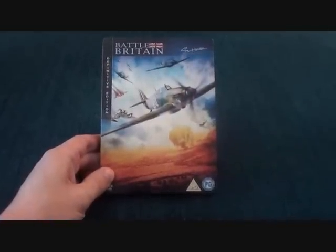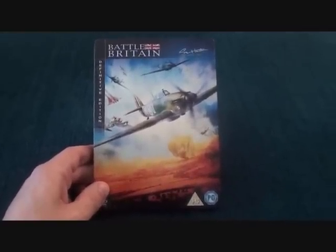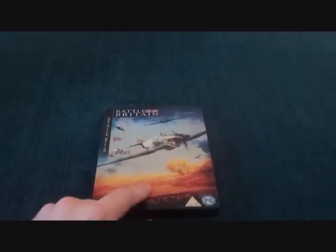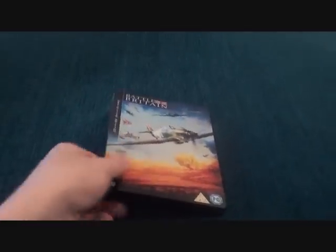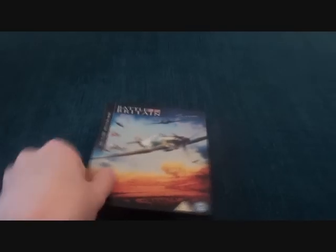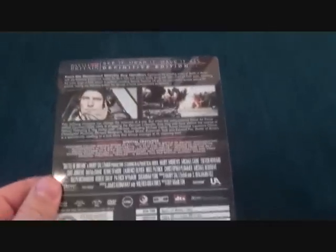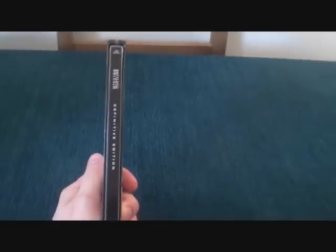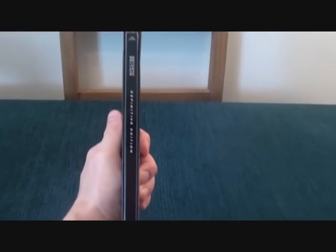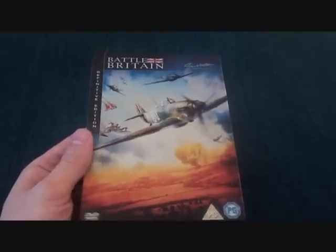The first definitive edition is Battle of Britain. This was a hard one to track down — it took me a few months to find and I paid a pretty penny for it. But you can pick it up cheap, so as soon as you see one, grab it because they very rarely come up. Like all the other definitives it's a two disc edition with the British flag and artwork on the back. It's a classic movie and the artwork is just stunning.